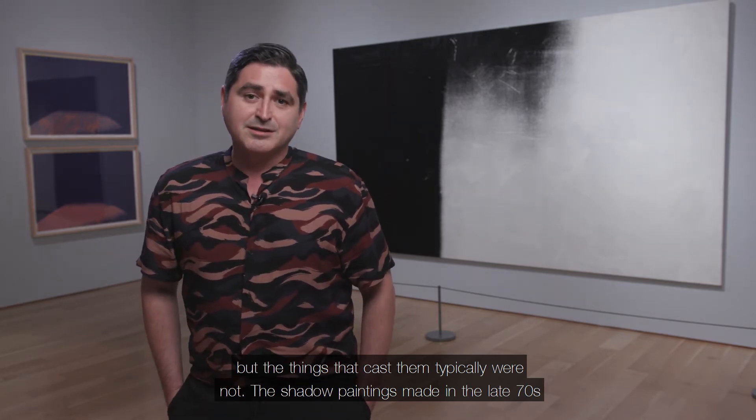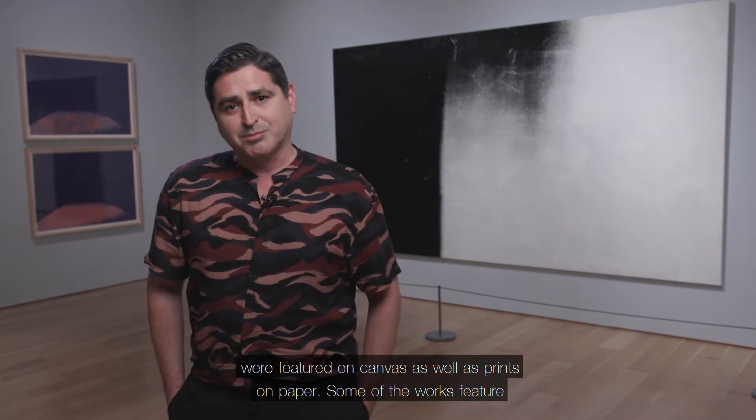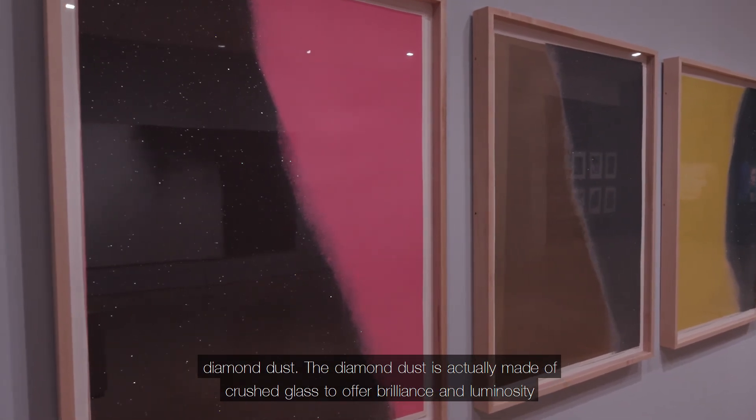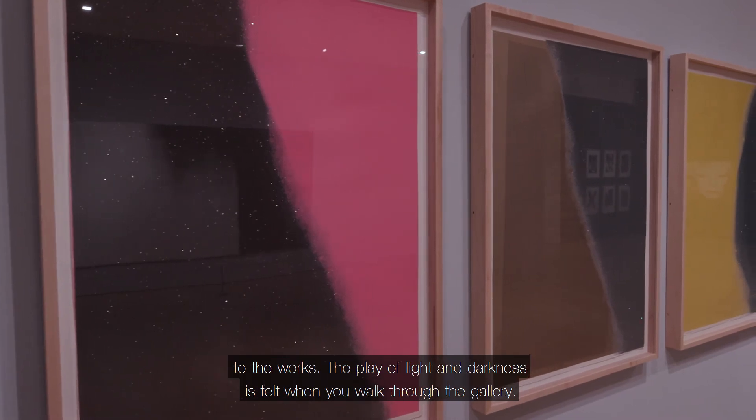The shadow paintings, made in the late 70s, were featured on canvas as well as prints on paper. Some of the works feature diamond dust, which is actually made of crushed glass to offer brilliance and luminosity to the works.